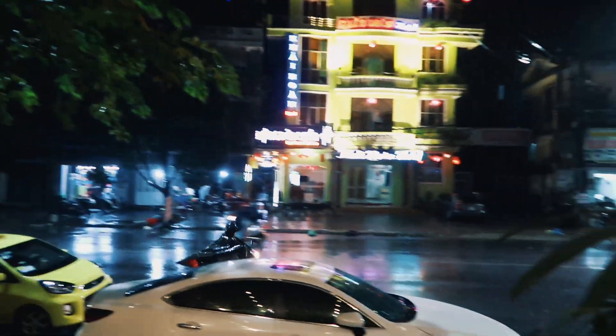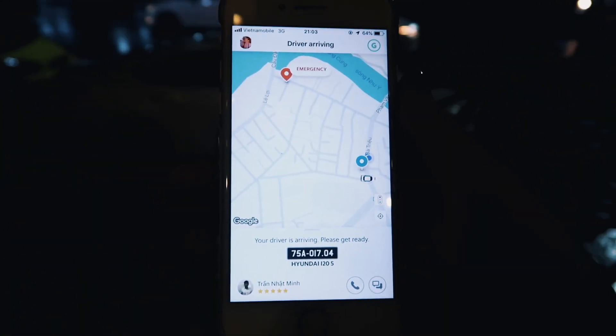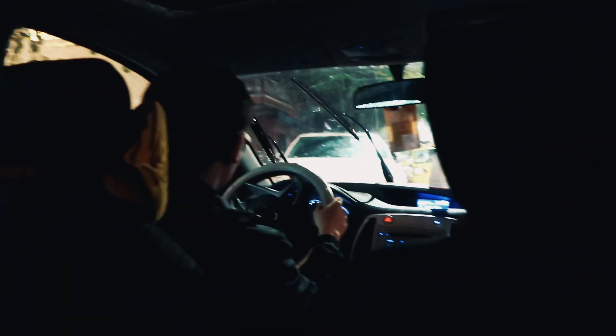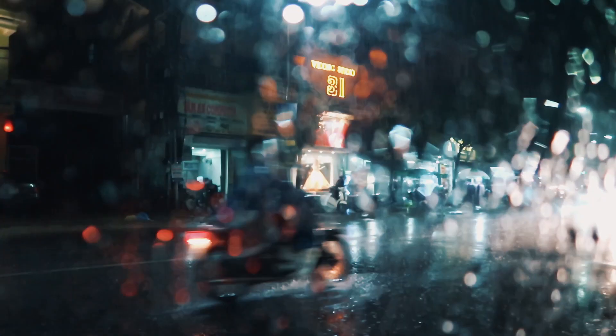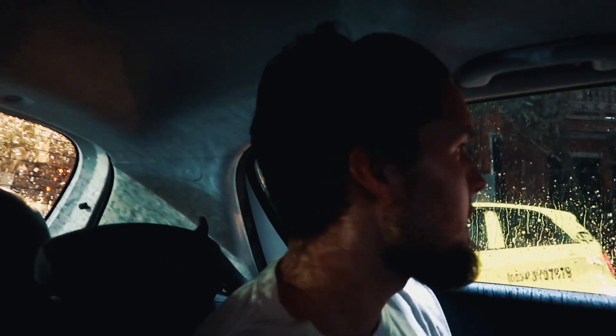This is why we're getting a taxi - it's tipping it down. Our Grab should be here. Legend just pulled up right by our hotel. Haven't seen rain like this in a while. It's really bad - feels like an English October, or feels like Thailand actually. Still very hot though. So we're off to an Italian restaurant tonight.